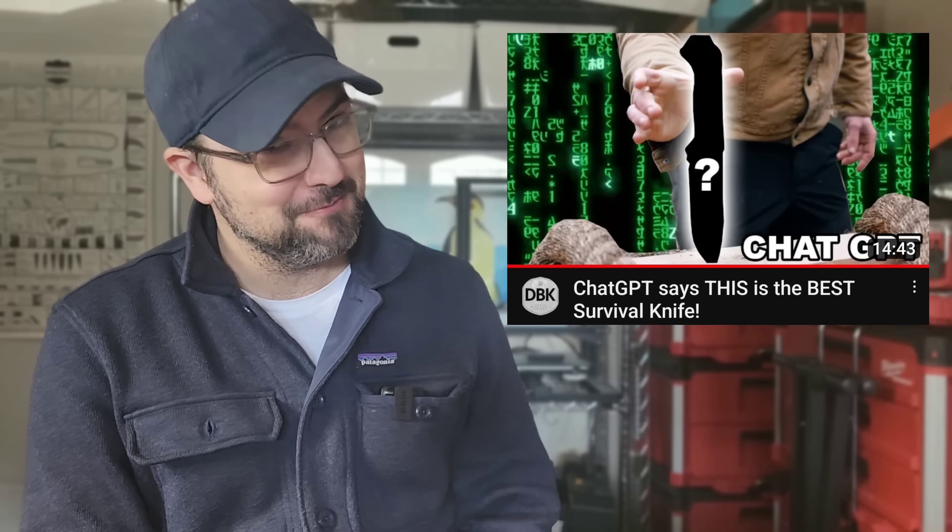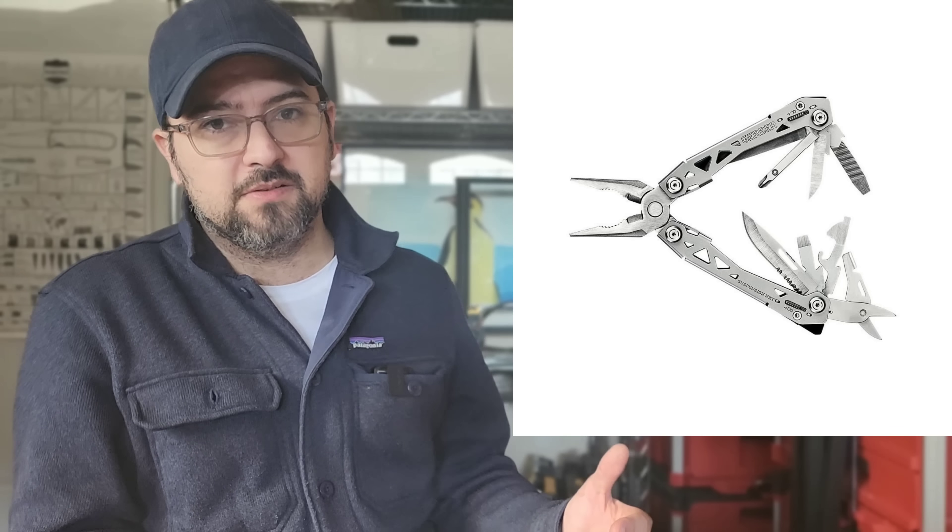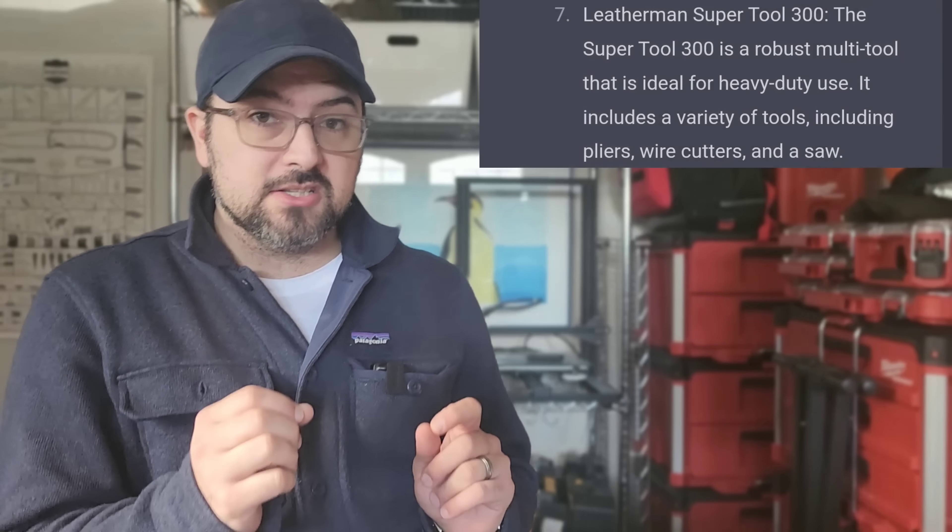Number eight is the Gerber Suspension NXT, and I don't hate this pick — mostly because as a budget-oriented tool at around $30, it's pretty good with a nice tool set. My problems are threefold: one, the quality control is hit or miss; two, the materials — I'm pretty sure this is not 420 HC like some USA-made equivalents, and I'd really like to see that improve; and three, I've never liked the blade — it's tiny, partially serrated, and not one-handable. It's a fine pick for $30 with a lifetime warranty, but it's probably not making my all-time top 10.